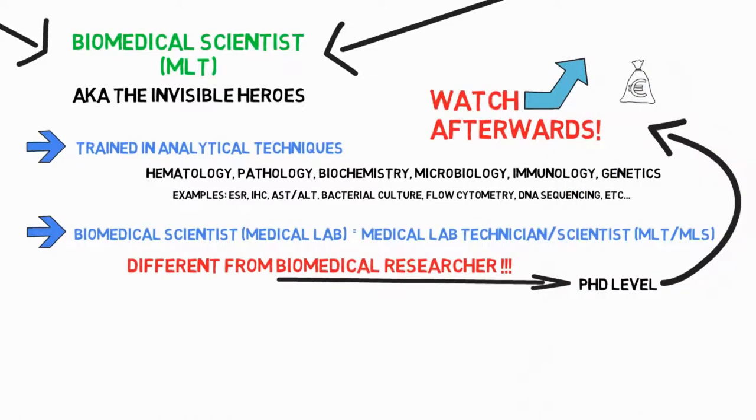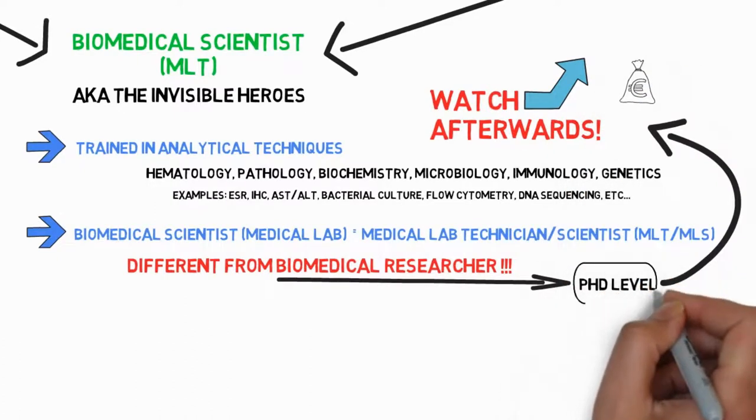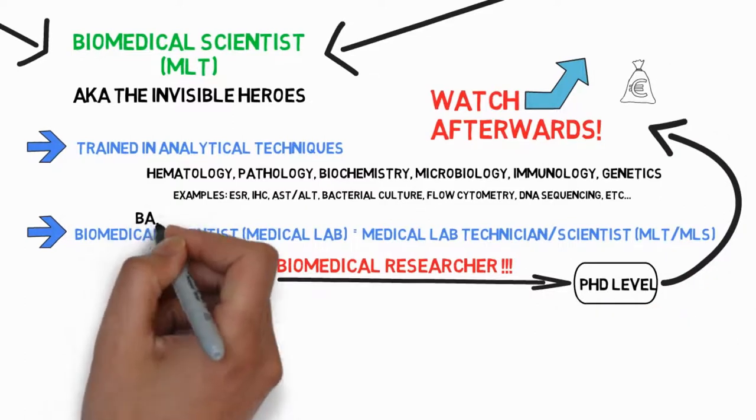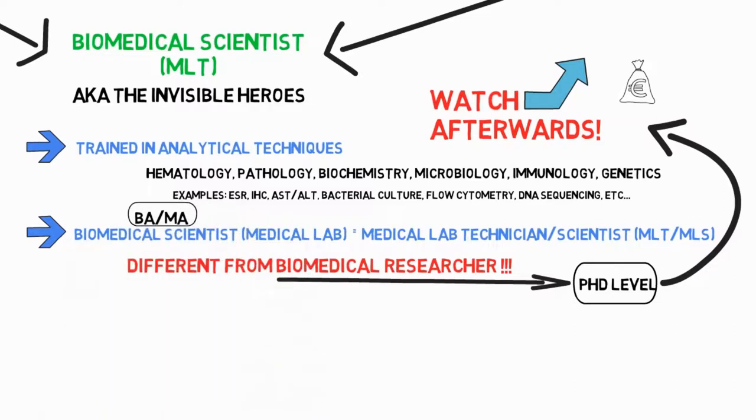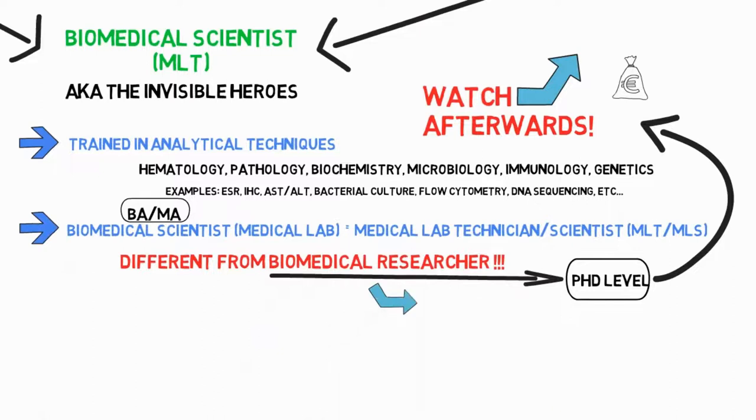Biomedical researchers often will need to pursue a PhD degree, while those wanting to work in a medical lab will have enough with a bachelor's or a master's. I'll cover the job role of a biomedical researcher in a separate video, so if you're curious, please consider subscribing.